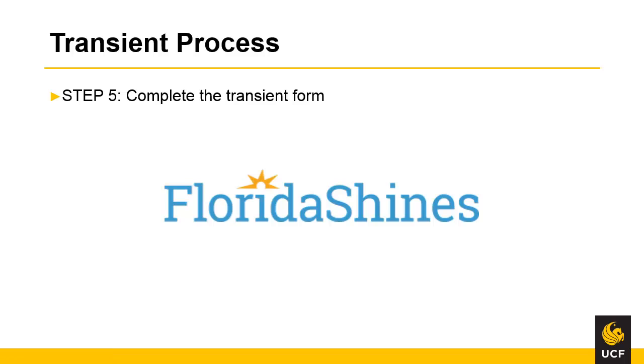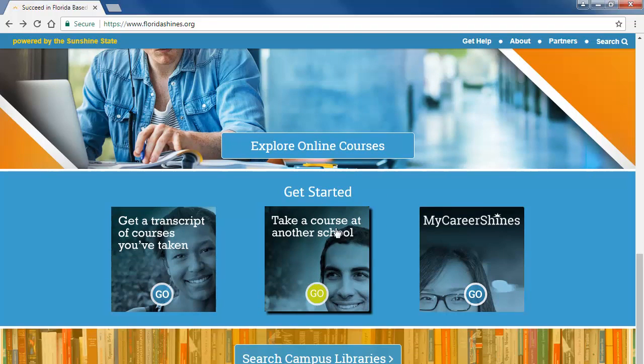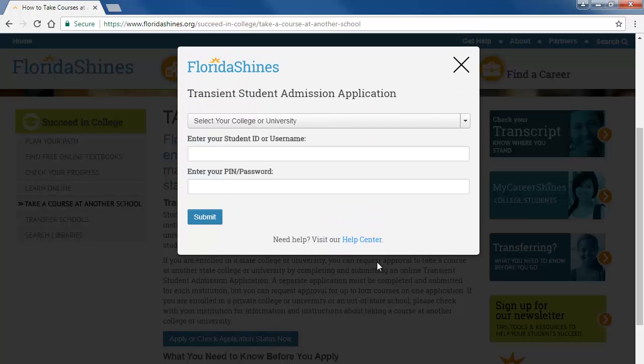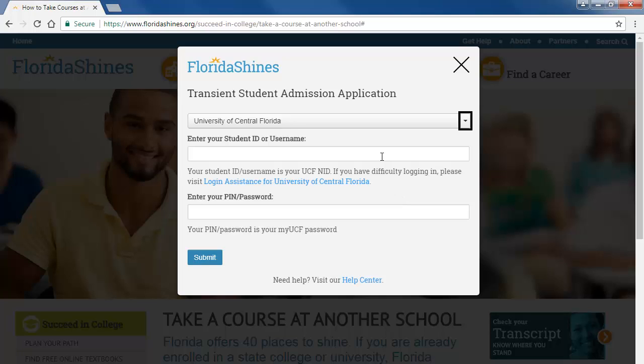The fifth step in the transient process is to complete the transient form. As we are applying for a FCS or SUS of Florida institution, we will complete the online transient application form through the floridashines.org website. To start your transient student admissions application, navigate to the floridashines.org website at www.floridashines.org. Navigate to the middle of the page and select 'Take a Course at Another School.' Review the information on this page and then click on 'Apply or Check Application Status Now.' A login screen will appear. Select your home institution, which is the University of Central Florida. Enter your student identification number, which is your NID, and then enter your NID password. Click Submit.